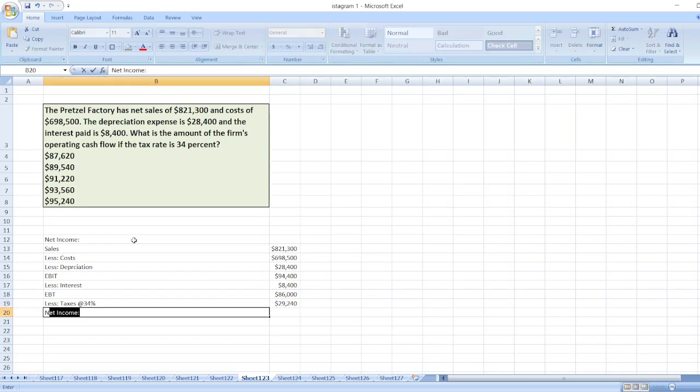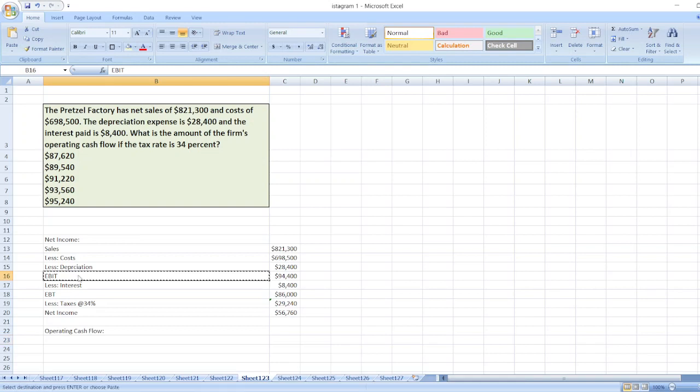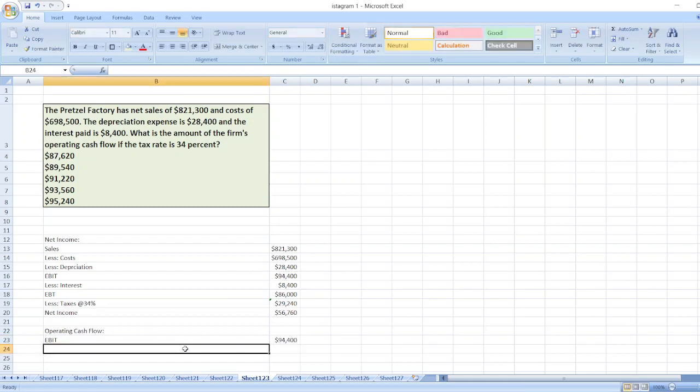So our net income equals EBT less taxes. Now we will calculate operating cash flow. For operating cash flow, we first take EBIT, which equals $94,400, then add depreciation.